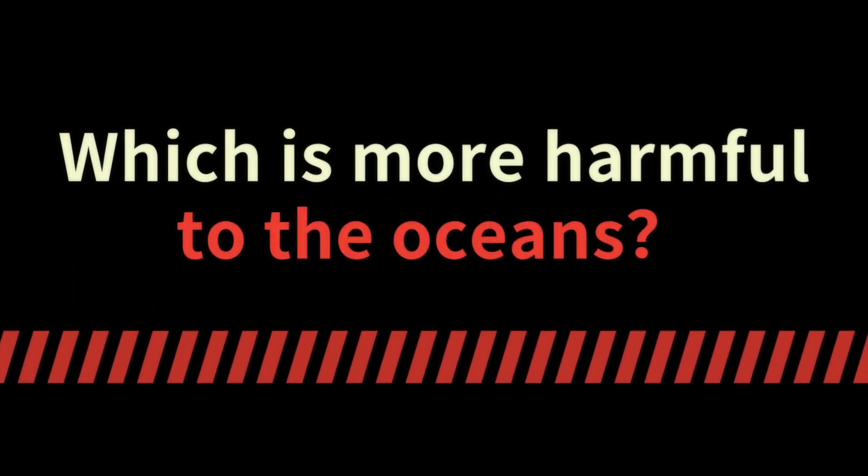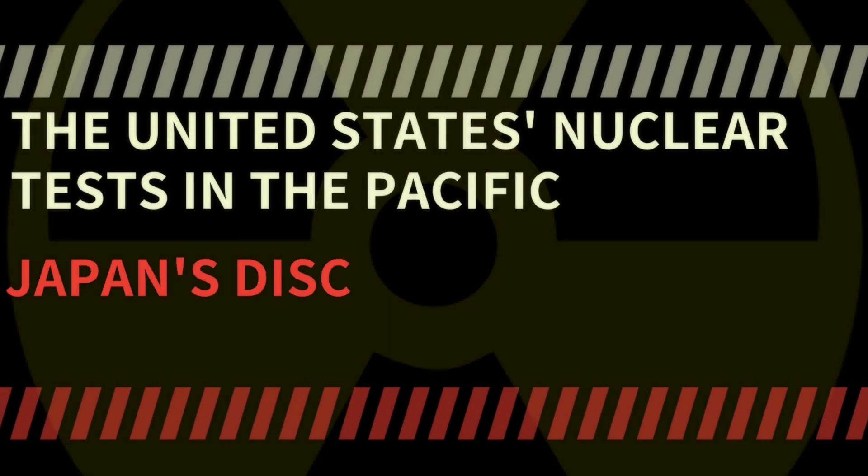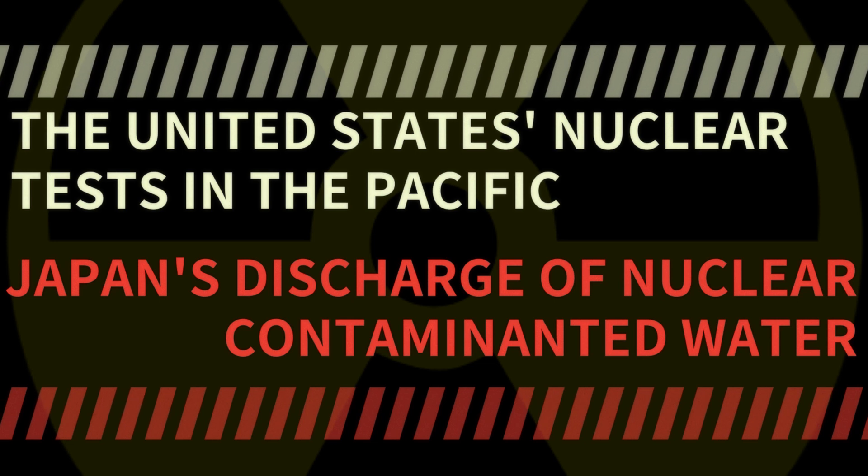Question: Which is more harmful to the oceans — the United States nuclear tests in the Pacific, or Japan's discharge of nuclear contaminant water?